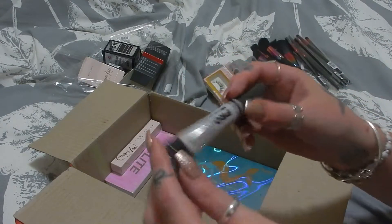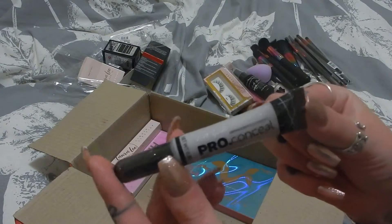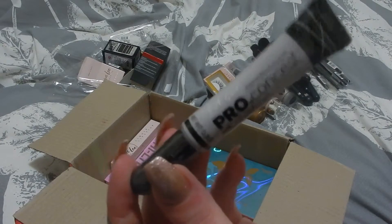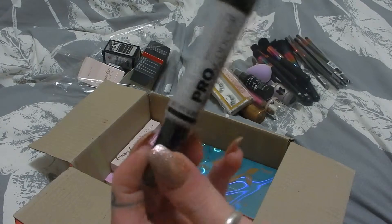The next thing is another product from LA Girl — this is a Pro Conceal in the shade Lavender. I've never tried a lavender concealer before, so I wouldn't mind giving it a go for my dark circles and maybe some of my pigment patches on my face. I was rather excited to see this in my box.